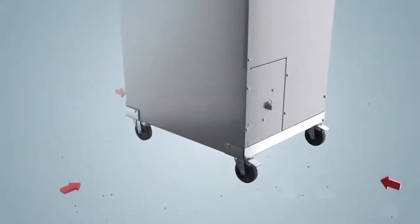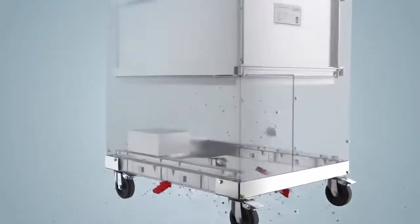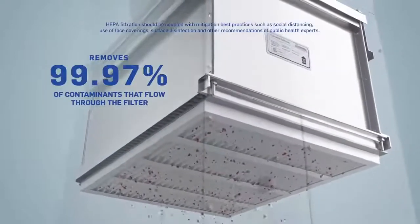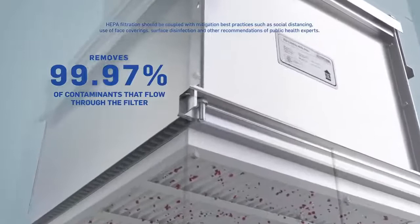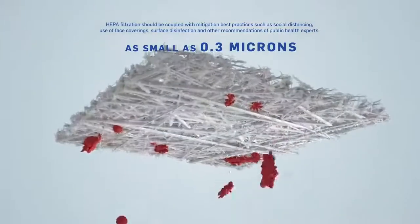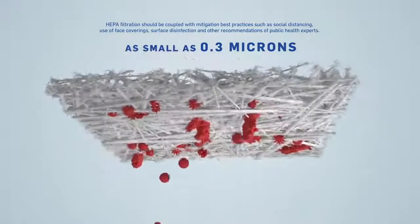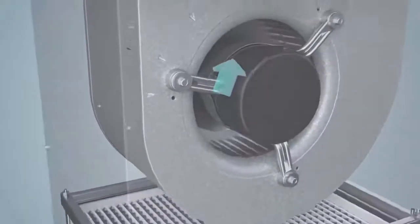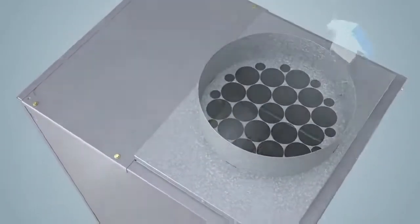OptiClean pulls in air from the surrounding area and passes it through HEPA-grade filtration to remove 99.97% of contaminants as small as 0.3 microns that flow through the filter. It then re-circulates cleaner, filtered air back into the room, so everyone can rest assured knowing the air around them is healthier.